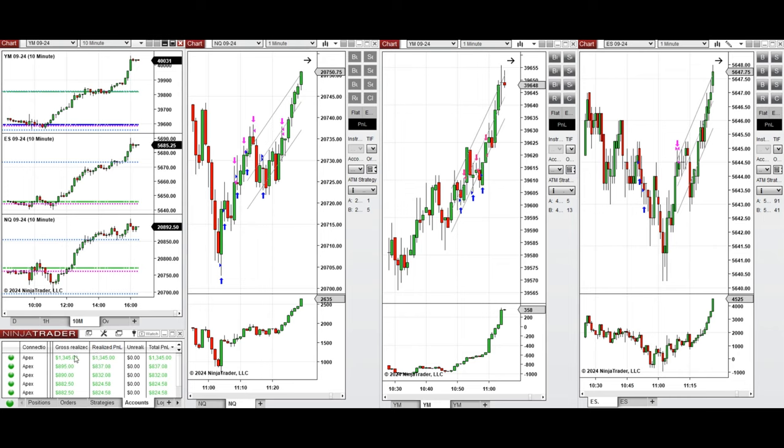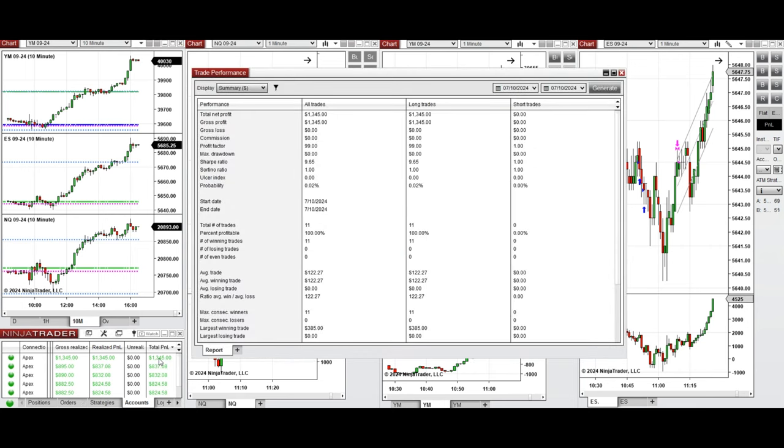Using different ratios to multiple Apex Trader Funding accounts. You can see here the performance of one of these accounts, which was positive, showing a profit factor of 99, which is infinite and cannot be calculated, as the win rate was 100% from the long positions taken.